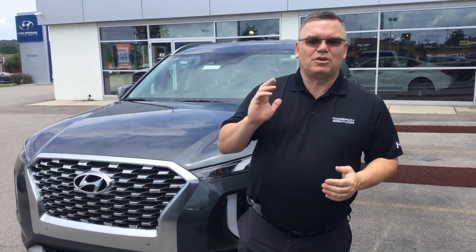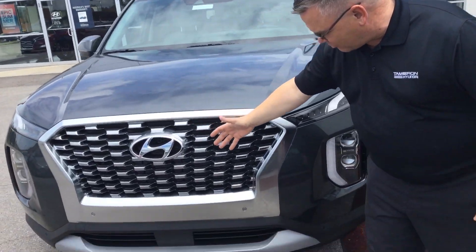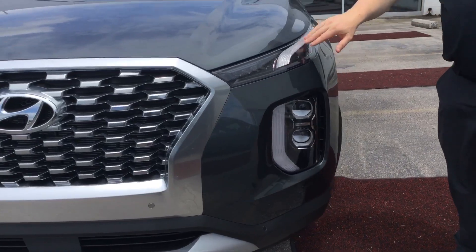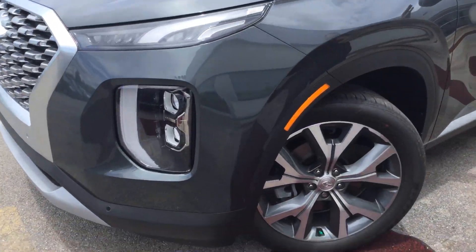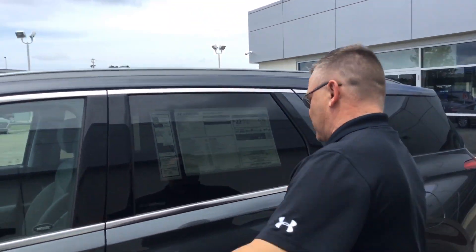Hello, my name's Mark and I'm going to be your Palisade expert. Here, as you can see, it's got the lovely aggressive grille, parking sensors in the middle, wraparound headlights, daytime running lights, alloy wheels, LED turn signals, blind spot detection, proximity keys, and a sunroof.